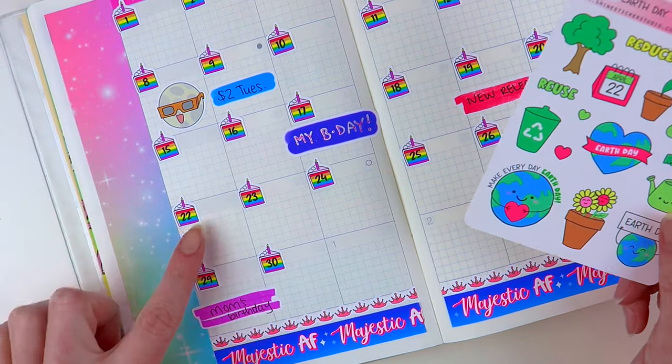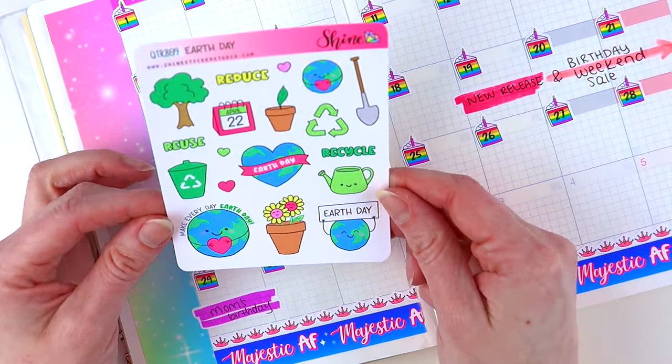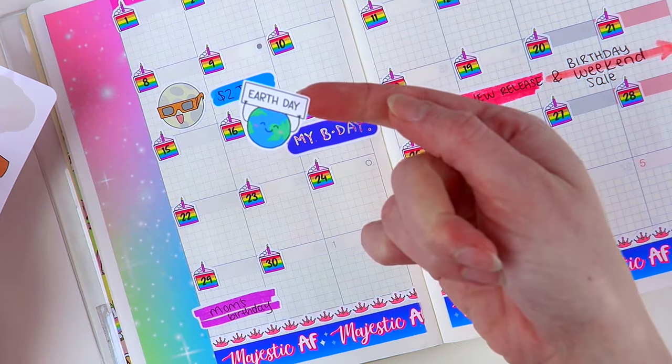Earth Day is the 22nd, so I'm going to mark that with one of our Earth Day stickers. I'm going to do this one — where he's holding the little sign. I just think that's so cute.